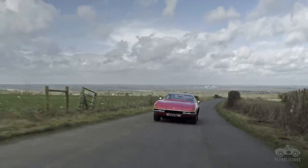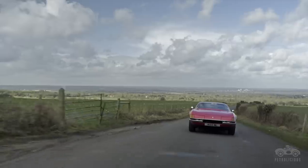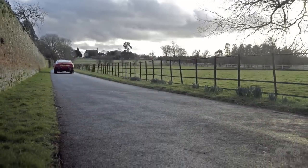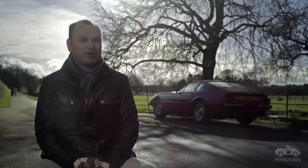I try and drive it as much as I can depending on the weather. Living in the UK, you can't drive it when it's really salty. It's an old Italian car and a lot of people say old Ferraris just sit in garages collecting dust, but it's a fairly robust car.